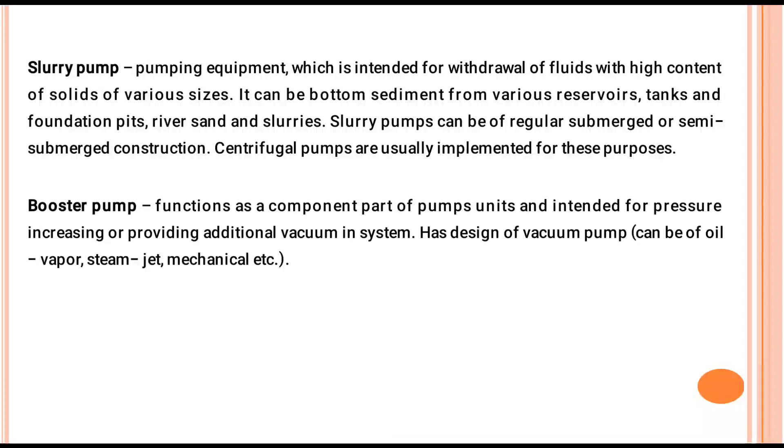Centrifugal pumps are usually implemented for this purpose. The booster pump functions as a component part of pump units and is intended for pressure increasing or providing additional vacuum in a system, similar to the design of a vacuum pump.